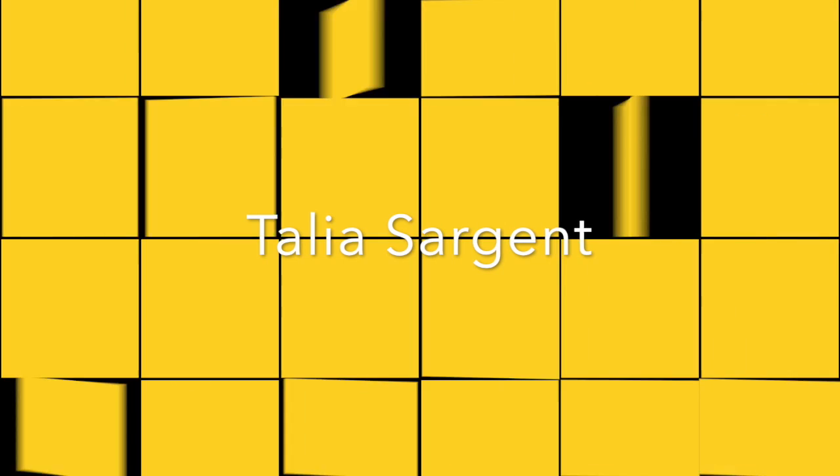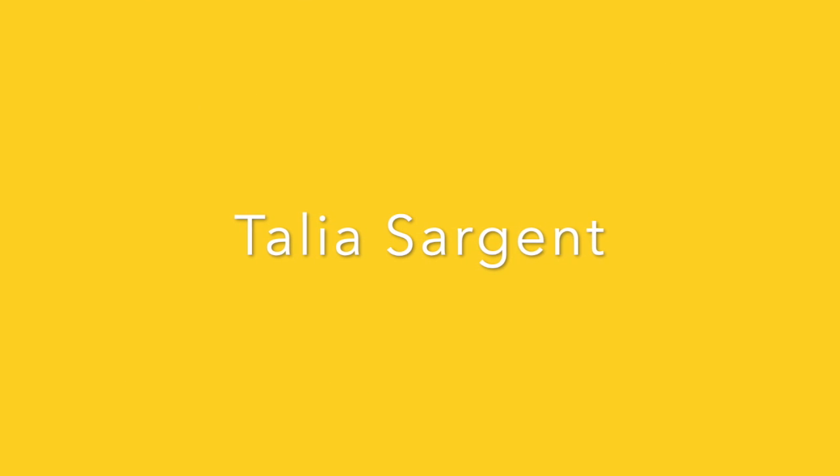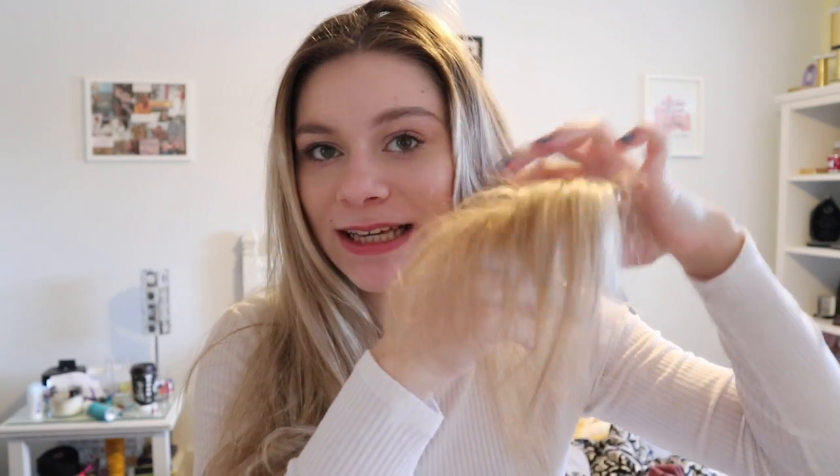Hello everyone and welcome back to my channel! Today I'm going to be doing a video where I get my hair done! I'm kind of scared, I'm excited. I'm getting it cut because these are not hot. I just wanted to come on here and film one last time with this haircut.